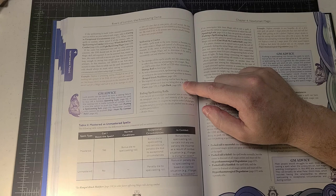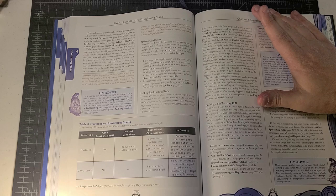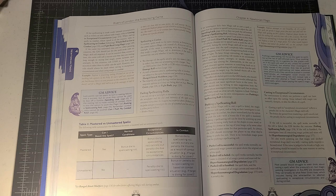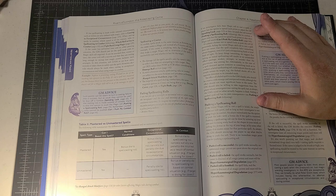Speaking of failing spell casting rolls — an investigator can spend luck points, or they can push the roll. This is distinct from Call of Cthulhu and I really appreciate it for the flavor of Rivers of London, because there are many situations in the books where Peter Grant fails but calls upon his reserves to attempt success. It doesn't always work the way he plans, but that just makes the narrative more interesting.